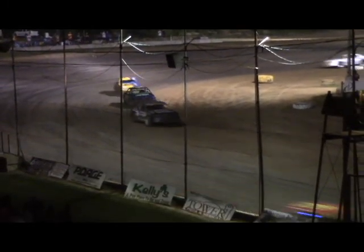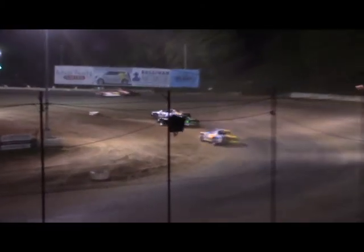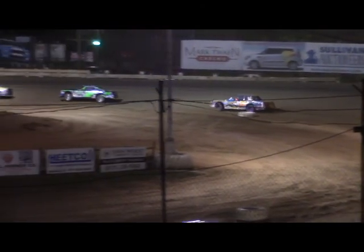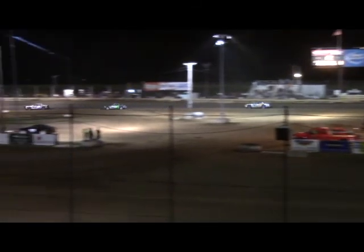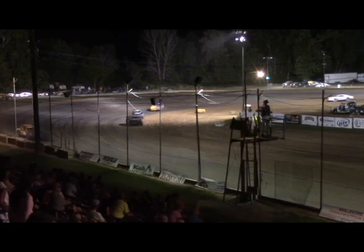Bo Taylor enjoying as much breathing room as he's had in a while, opening it up to about four car lengths over Abe Hulls for the lead. Working lap number 13, only five to go.